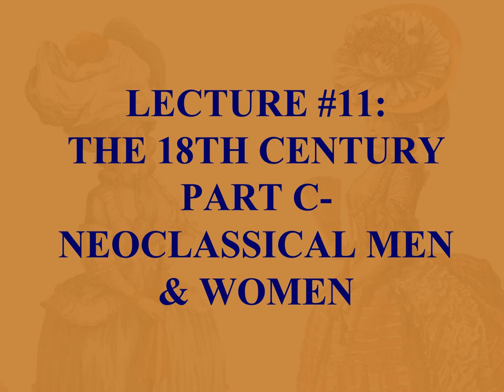Hello all, welcome to Part C of the 18th century: Neoclassical Men and Women. It will be quite a show, and you'll also be happy to know that I have turned off the camera.